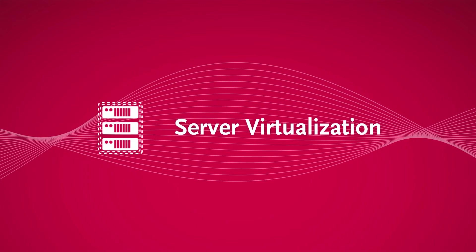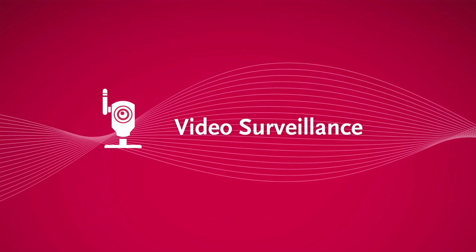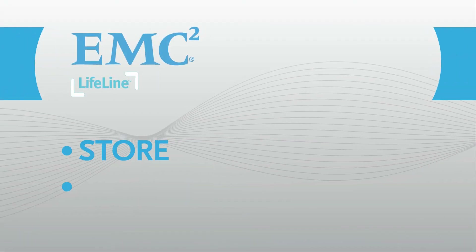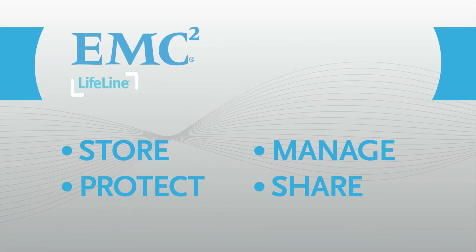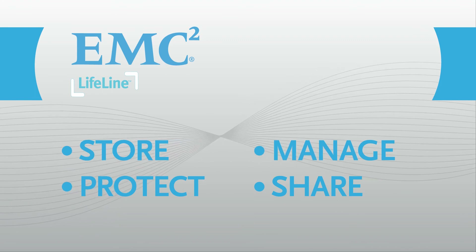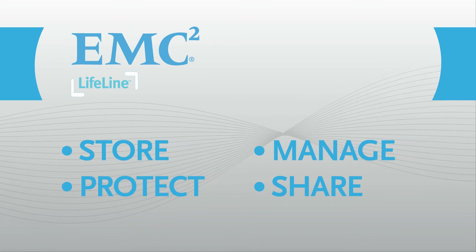They're both perfect for server virtualization, backup to disk targets, video surveillance, and other serious business storage tasks. Every iOmega StoreCenter solution is powered by EMC Lifeline, an enterprise-class storage management platform that provides world-class business features for small businesses or distributed environments.